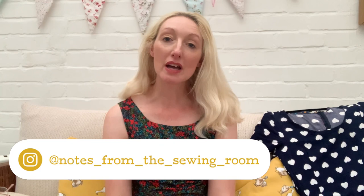Hi everyone, welcome to my channel Notes from the Sewing Room. My name is Becky. Thanks for joining me today. If you are new to my channel, my channel is all about sewing, so if that's something that interests you then please do stick with me. Today's video is all about what I made during the month of June.